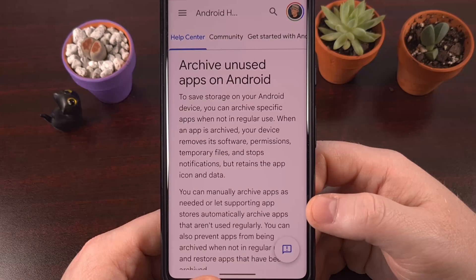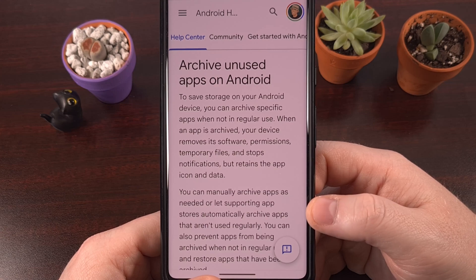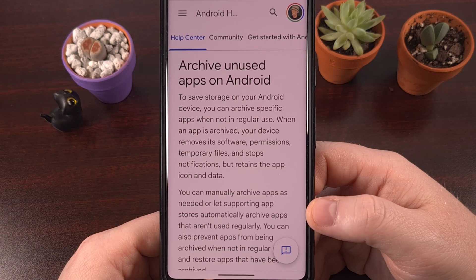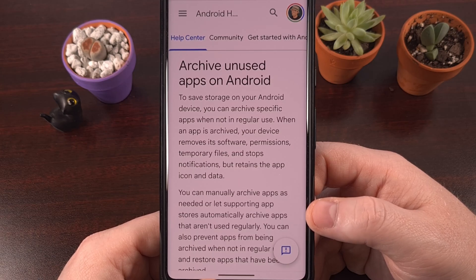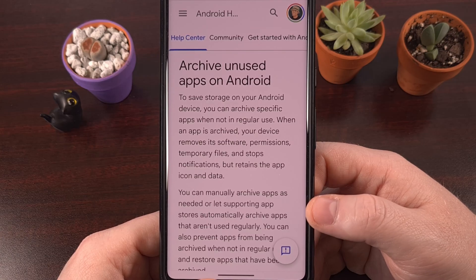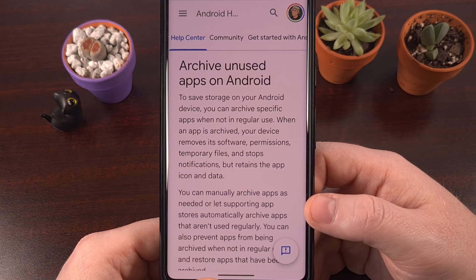This is why you need to start archiving your applications. When you archive an app, Android strips away the heavy stuff — the code, the resources, the temporary junk files — but it keeps the framework of that application in place. Your login stays logged in, your game saves stay saved, and the icon itself even stays on your home screen. It's not dead. It's just taking a little nap.